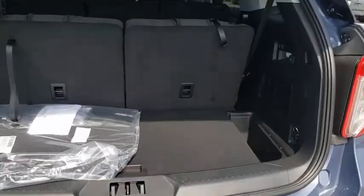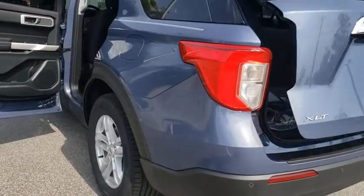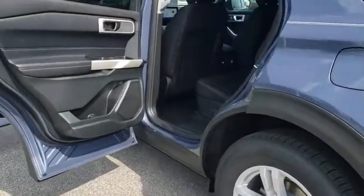Power passenger seat, remote engine start, traction control, stability control, lane departure warning, leather-wrapped steering wheel, Bluetooth.